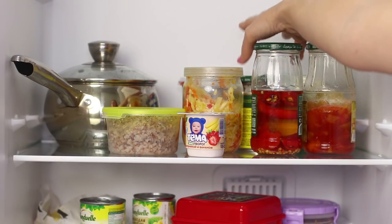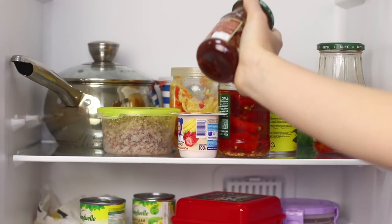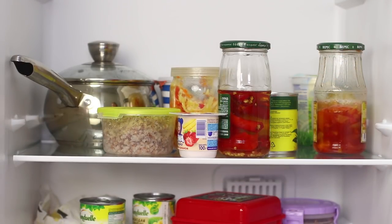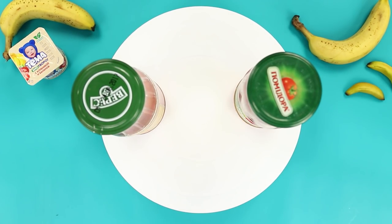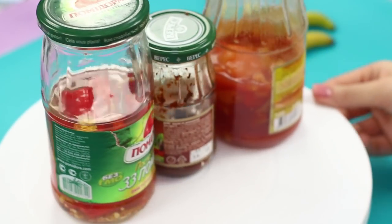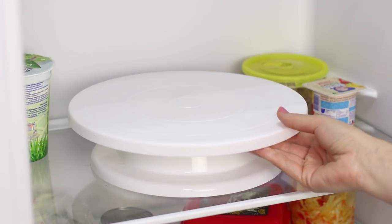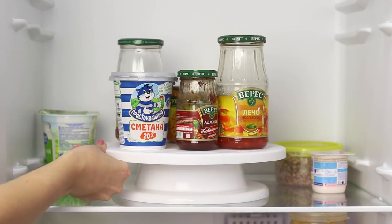But there is another problem — my jars of food! There are so many of them that my fridge resembles some sort of museum of canned arts! Time to put this edible exhibition in order! A rotating cake platter will help you solve your jar problem. Place the jars on the platter, twist, and choose the right one. Simple and convenient!